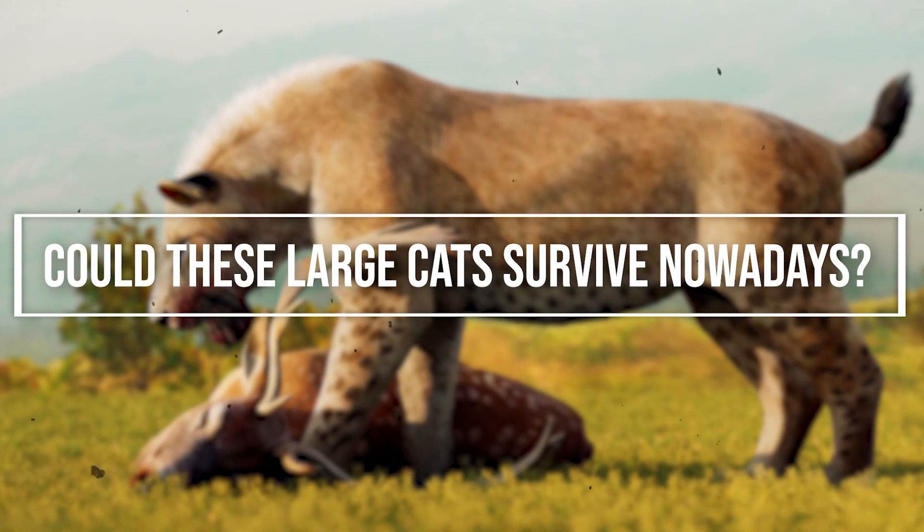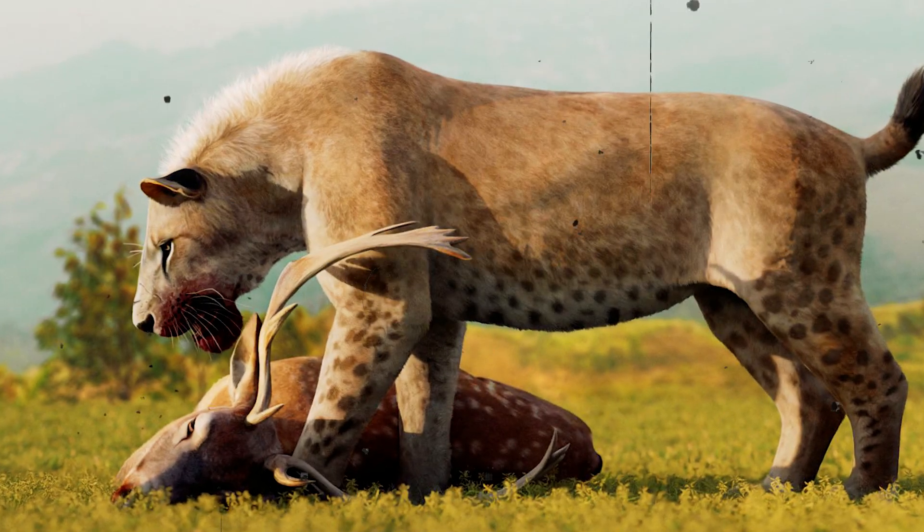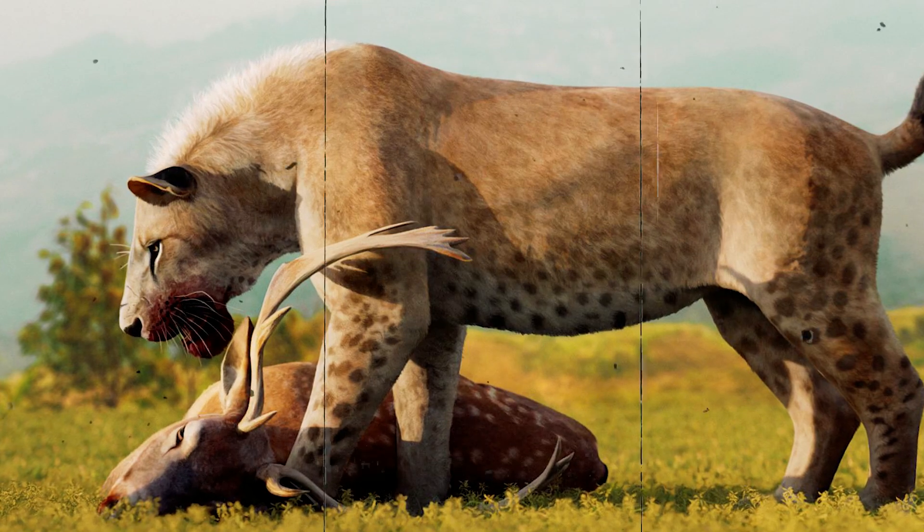Could these large cats survive nowadays? Would there be enough prey? Would there be suitable habitat? And could they survive today's climate?